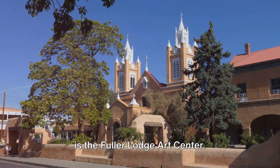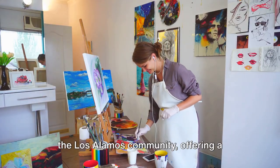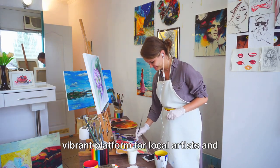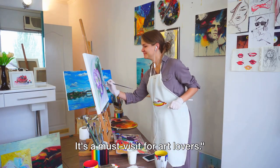Halfway through our list at number 6 is the Fuller Lodge Art Center. This beacon of creativity is integral to the Los Alamos community, offering a vibrant platform for local artists and workshops for art enthusiasts. It's a must-visit for art lovers.